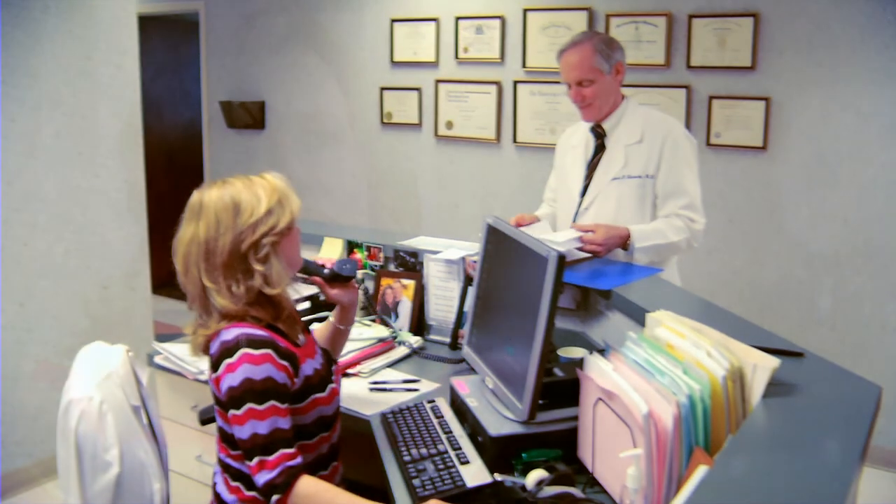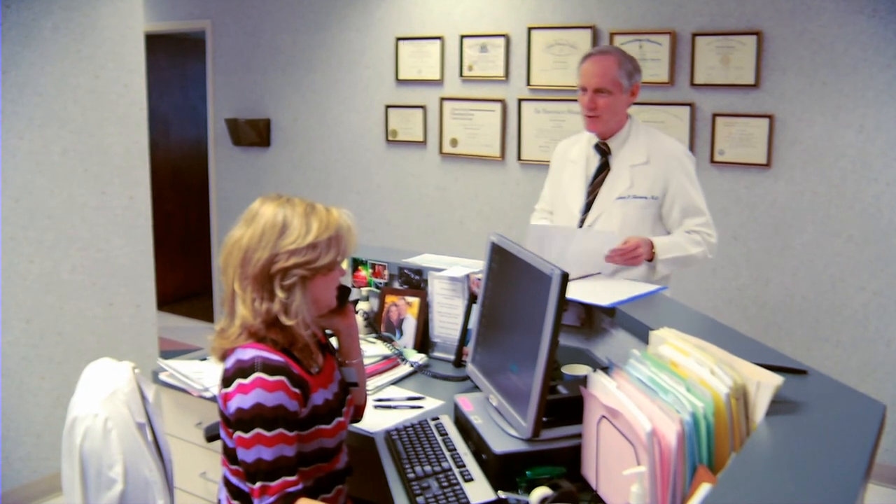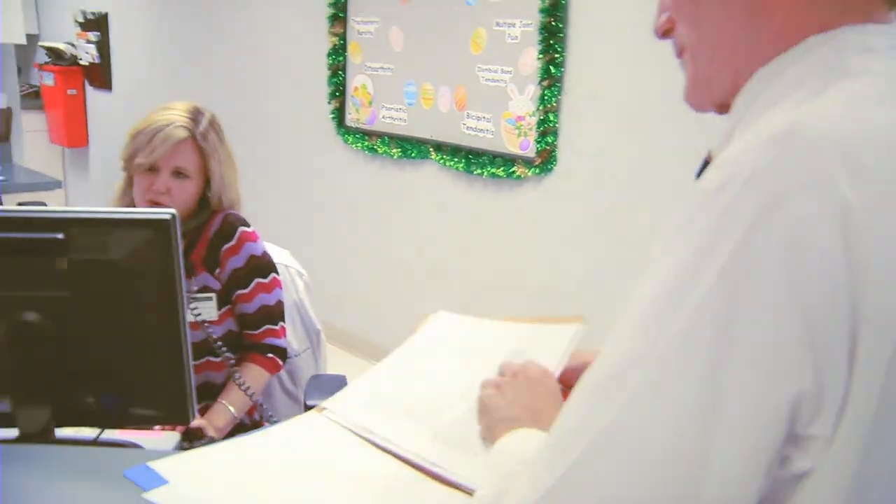Adult patients are seen at the UAB Rheumatology Department. We have two locations: one is at Kirkland Clinic and the other is at UAB Highlands Rheumatology. It is a very strong department — we have 12 physicians and a nurse practitioner, and for the last 18 years we have ranked between the top 5 and 8 in U.S. News and World Report.